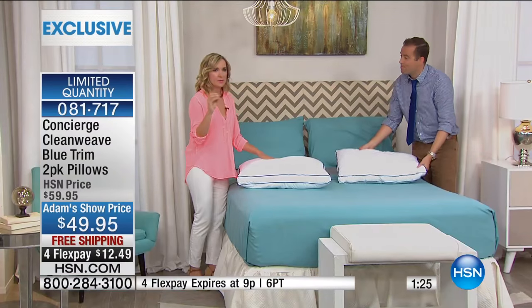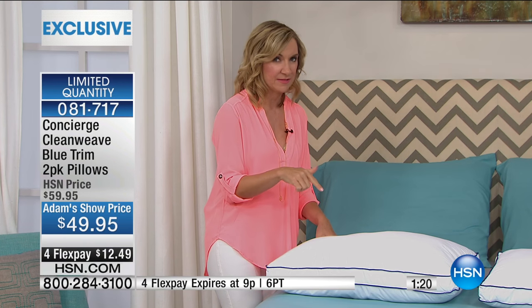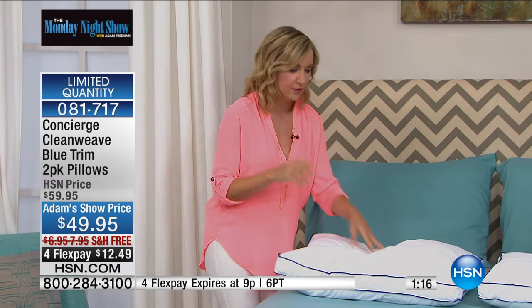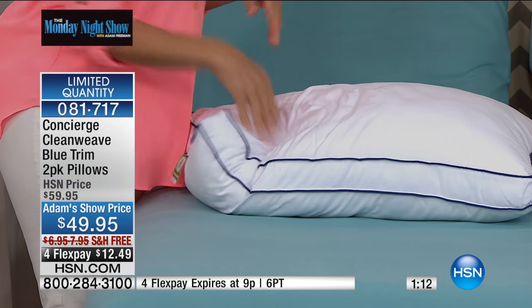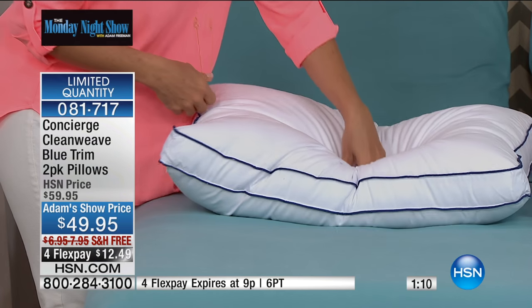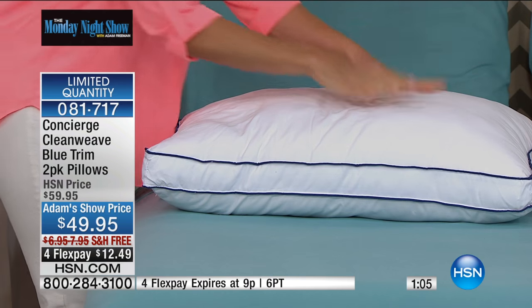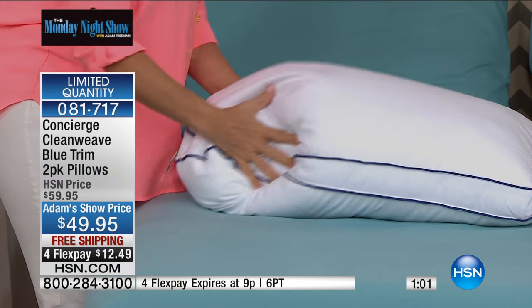It's so soft. It cradles your neck, it nestles. As much as we love all that technology, what you're going to love most is the feel and the responsiveness of this pillow. Do you see how anywhere I press on the pillow, it immediately bounces back? It reminds me of if down had spring power. I love the idea of down, but it's not supportive. This is the softest support.